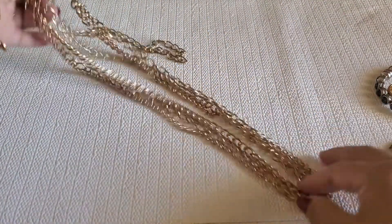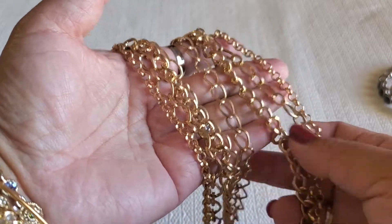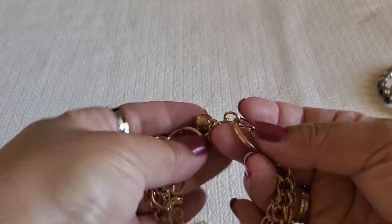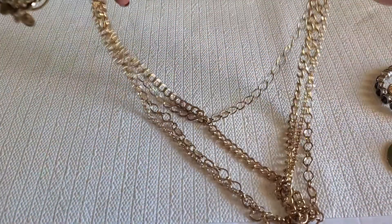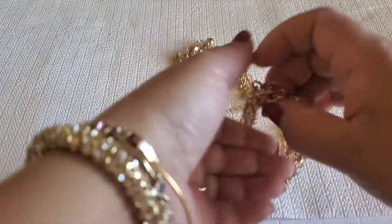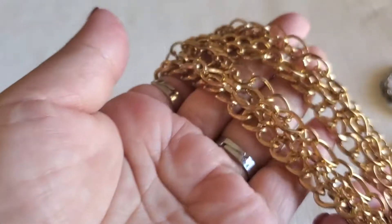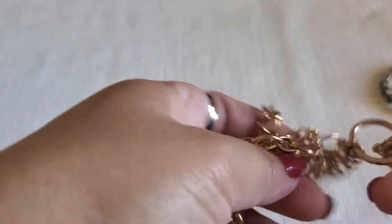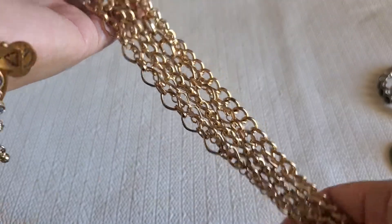Next one is just a gold tone chain with four layers and it has a circle ball in the lobster clasp. Doesn't have any maker's mark. I'll do $4 on this one if you guys are interested — four dollars for that one. Hope everybody's having a wonderful day! Are you guys ready for the weekend?